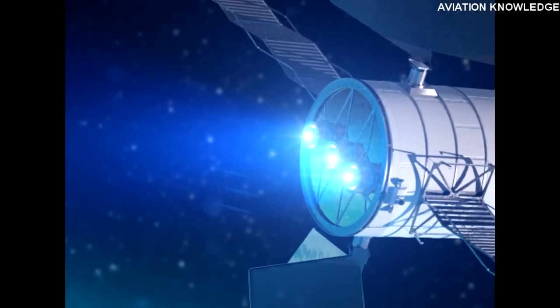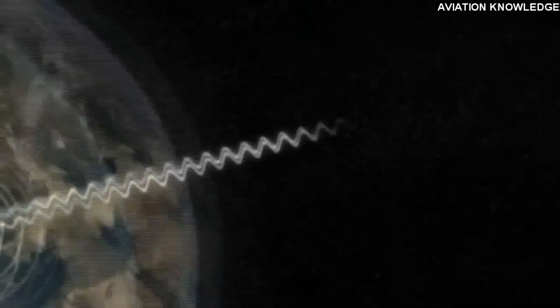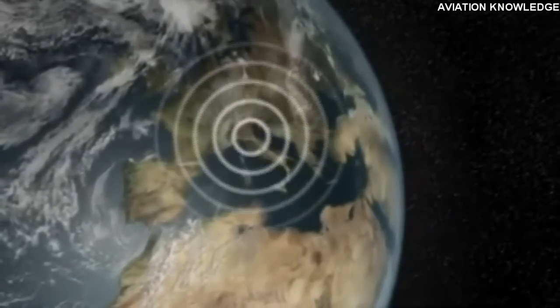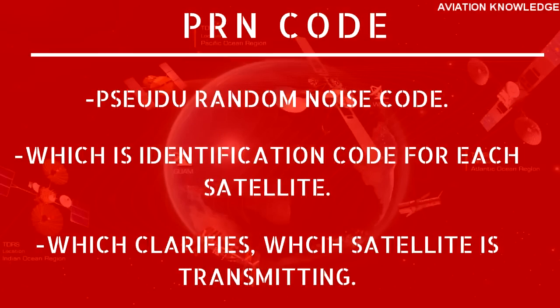Now let's take a closer look at how a GPS system works. GPS satellites are solar-powered, fly in medium Earth orbit, and transmit radio signals. A minimum of 24 satellites are operational at any given moment. These satellites transmit data called almanac data — which is the specific satellite information sent to the user, including their position in orbit, time, and PRN code (Pseudo-Random Noise code), which is the identification code for each satellite that allows any user to know which satellite is transmitting.